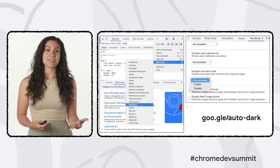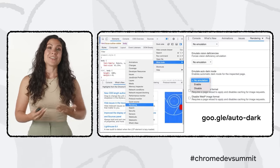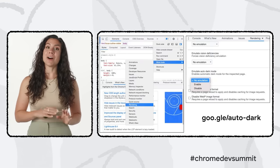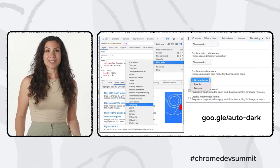We're still in the early stages of feature development and we need your help to get it right. To try it out now, you can open the DevTools rendering panel in Chrome Canary and enable auto dark mode emulation. Check out the link to learn more and give us your thoughts.